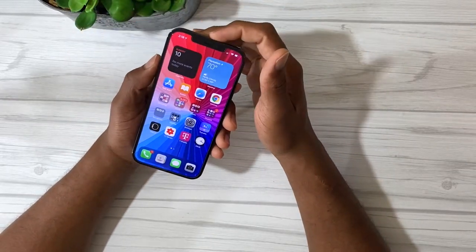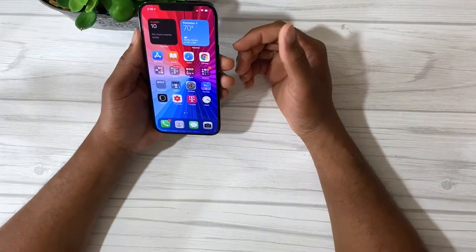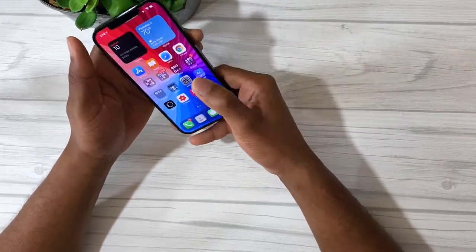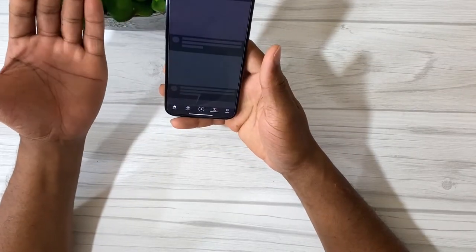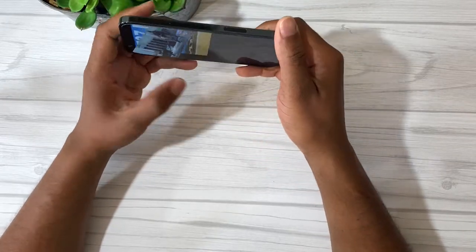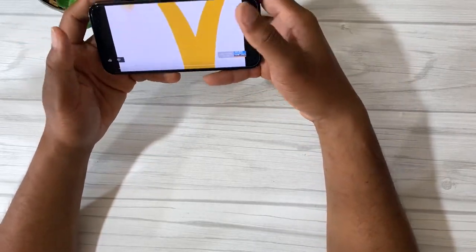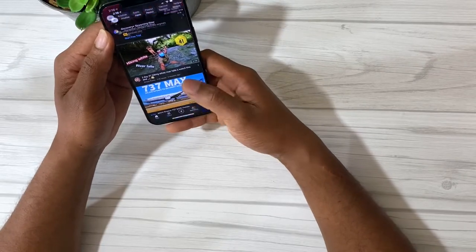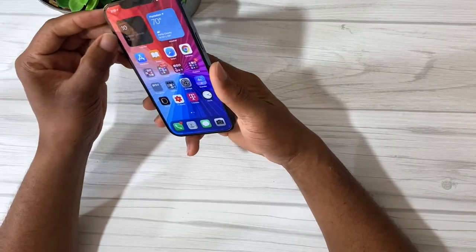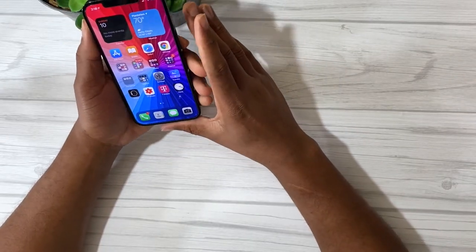Some people complain about the notch on the phone. For me it's not a big deal — when I'm watching a YouTube video it has the black bars so the notch doesn't get in the way. I pretty much don't stretch the screen, so it doesn't bother me. As far as the bezels, they're a little bit thinner than on the 11 Pro Max, which looks really nice and uniform on the phone.